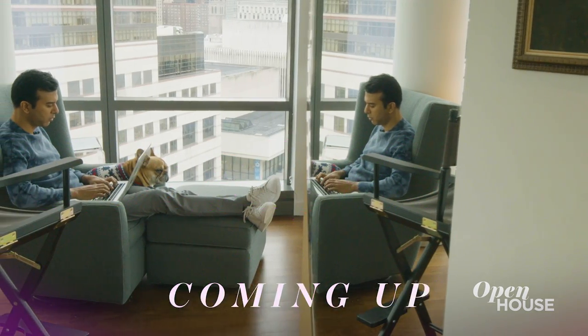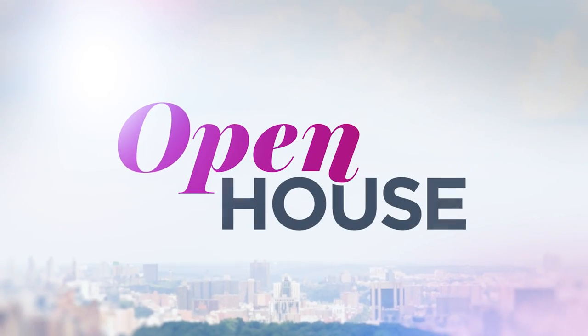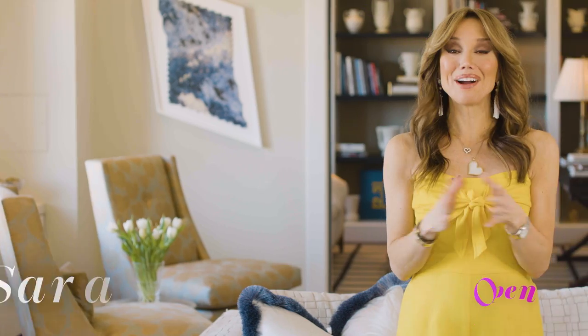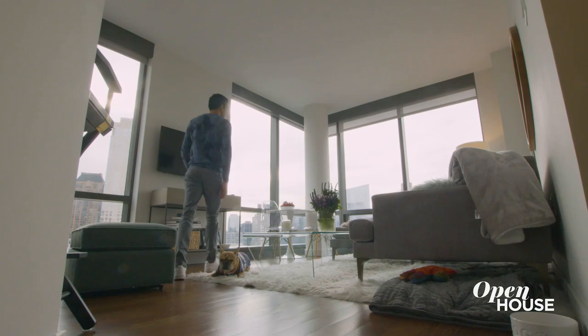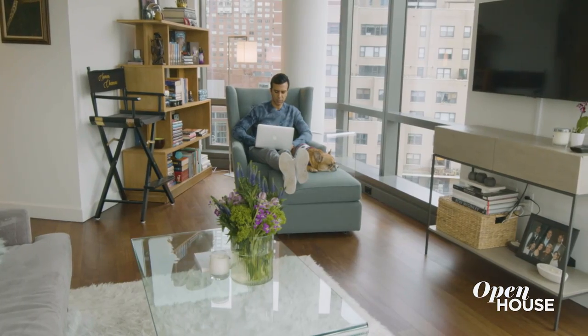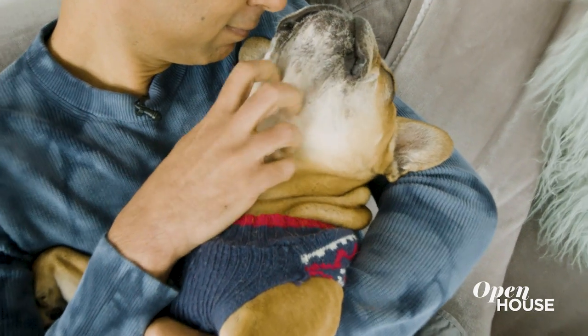Coming up in just a few short minutes, we are with author Soman Chainani for a look at the home where he lives and creates. Welcome back everyone. Now we are with Soman Chainani, bestselling author of the young adult fantasy series The School for Good and Evil, which was adapted into a hit Netflix movie. He takes a break from his busy life to give us a tour of what he calls his writer's nook — a delightfully designed apartment on the Upper West Side that he shares with his pooch Dougie.